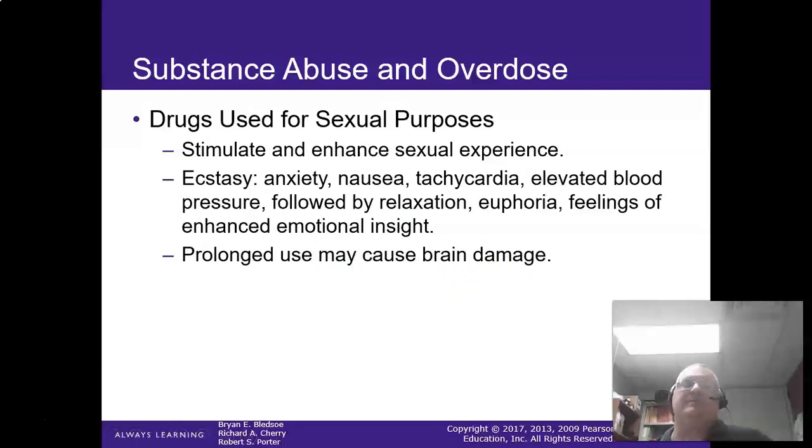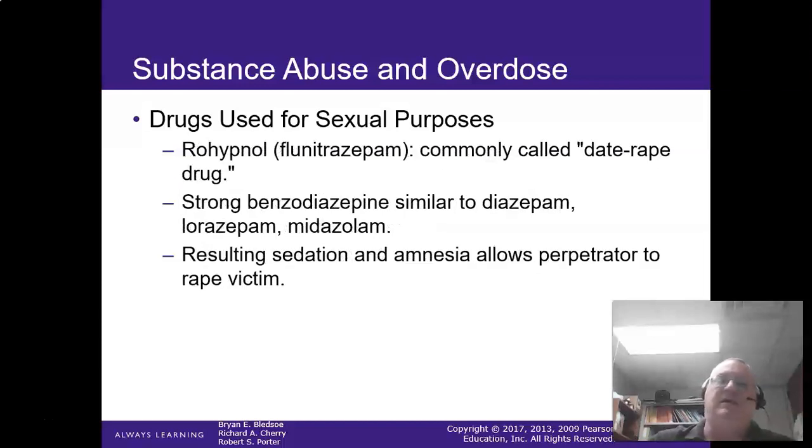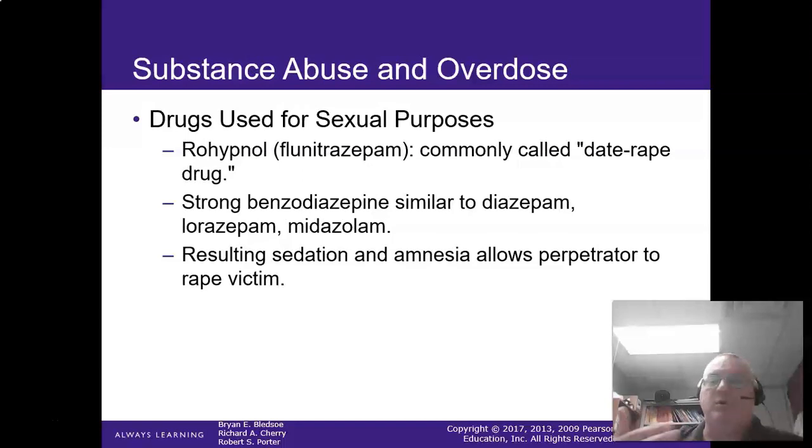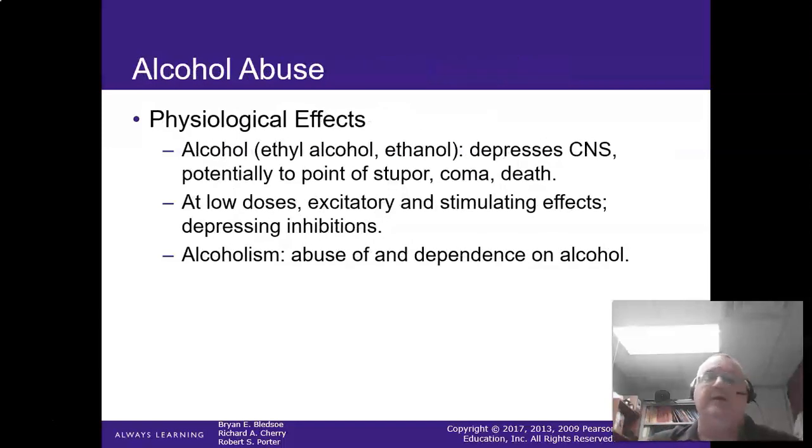Some drugs are used for sexual purposes to stimulate the sexual experience — this is your ecstasy. There's a lot of euphoria, tachycardia, and elevated blood pressure with this, and high temperatures as well. Prolonged use can cause brain damage. Rohypnol — these are the date rape drugs, strong benzos similar to diazepam — result in sedation allowing victims to be easily taken. Respiratory support and flumazenil are the treatment approach.